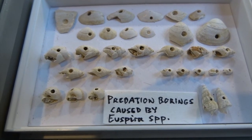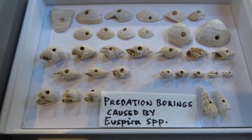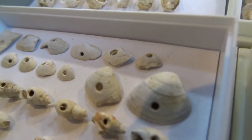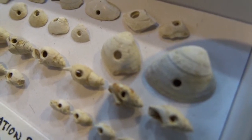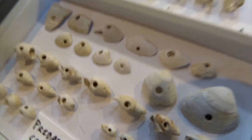These are predation borings - the holes in clam shells and other shells were all caused by a little snail called Euspira. It bores a hole in the living animal and sucks out all the soft tissue and eats it. These holes are very distinctive - they've got a sort of beveled edge to them.